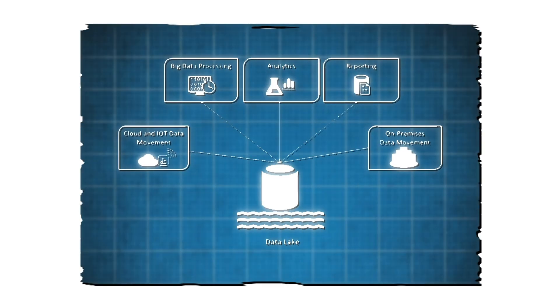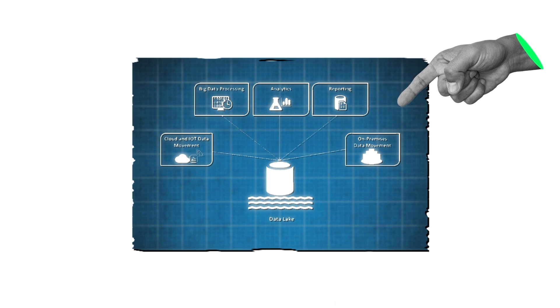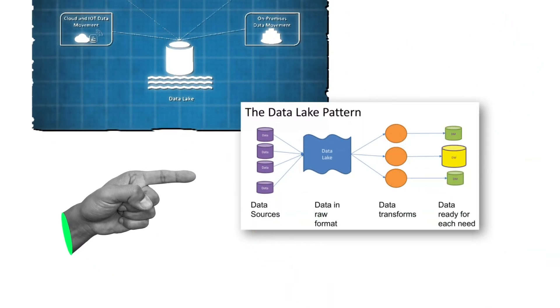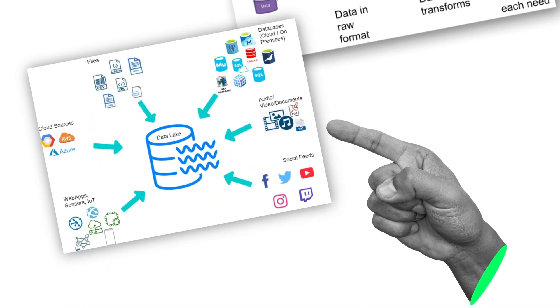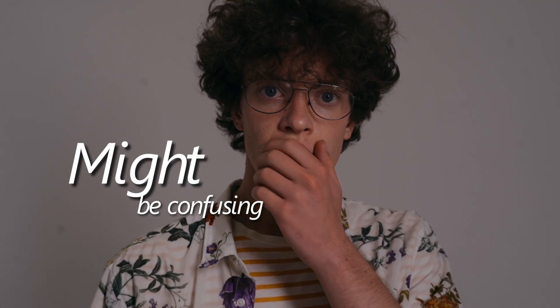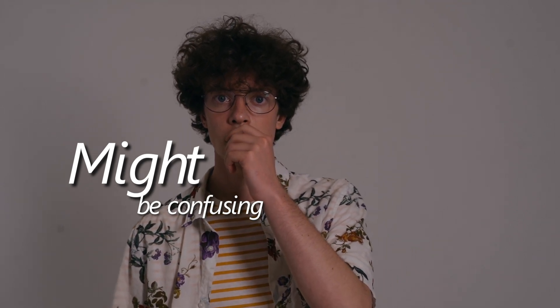To solve this, the concept of the data lake came into the picture. It said that instead of building a plan, doing transformation, and loading data into a structured format in a data warehouse, why don't we directly dump all of our data at one centralized location and, as per our requirement, read that data and do the analysis.